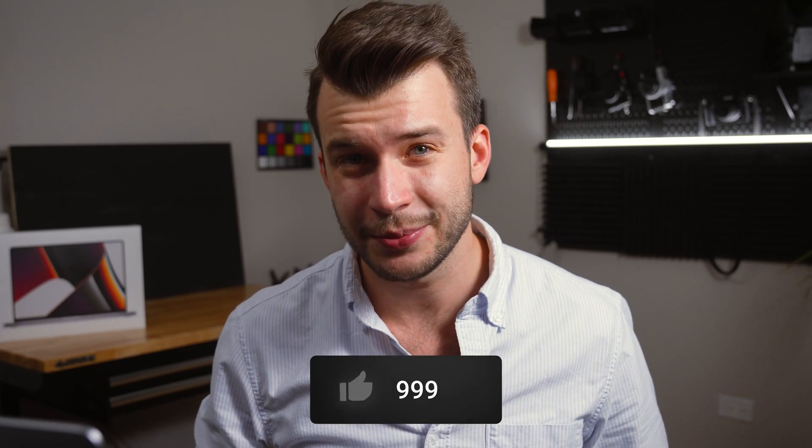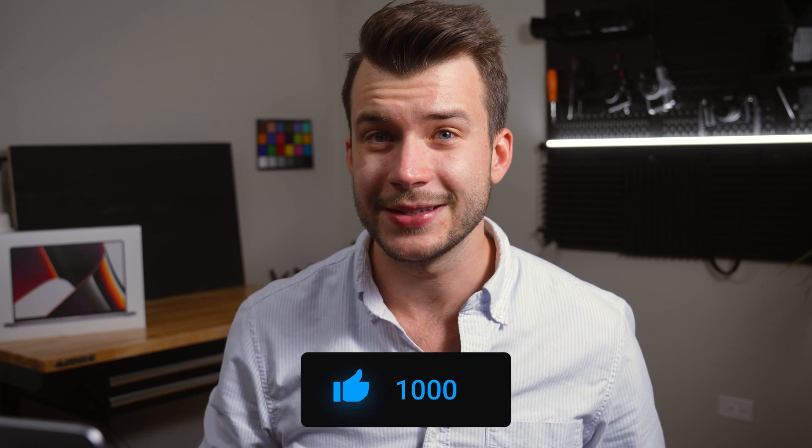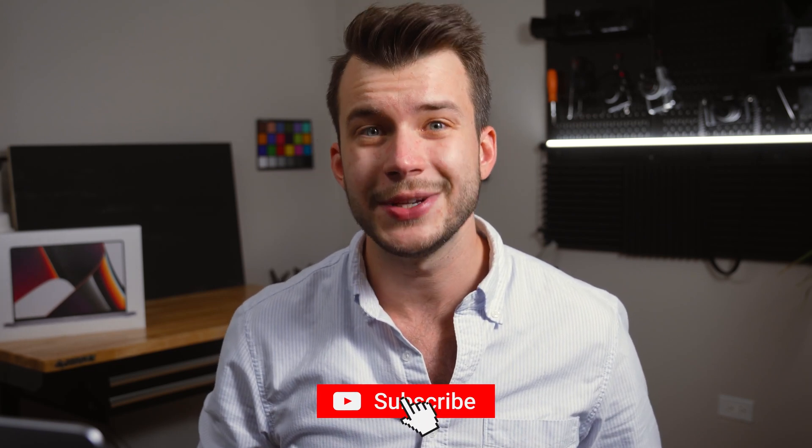If you're getting any value from this video, please drop a like below. I love making these, and your support helps me make more of these videos. If you want to stay notified for future videos, please consider subscribing.